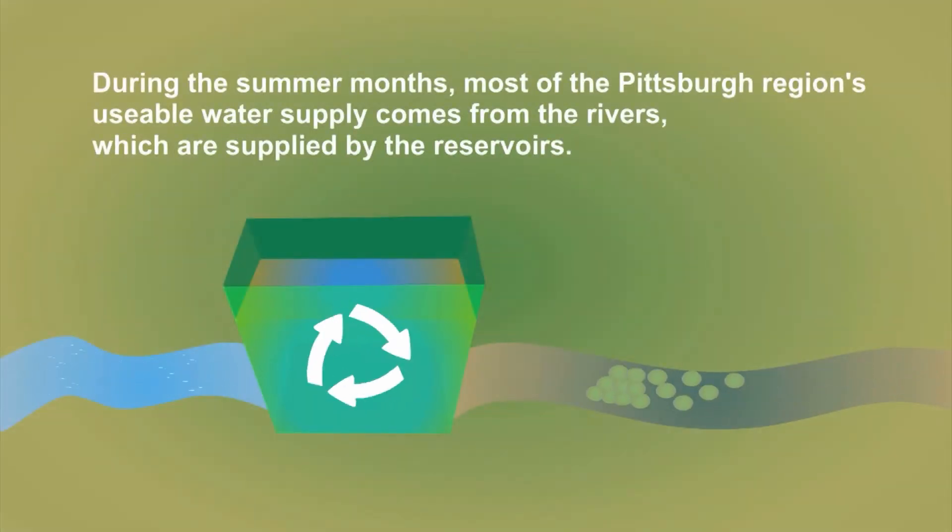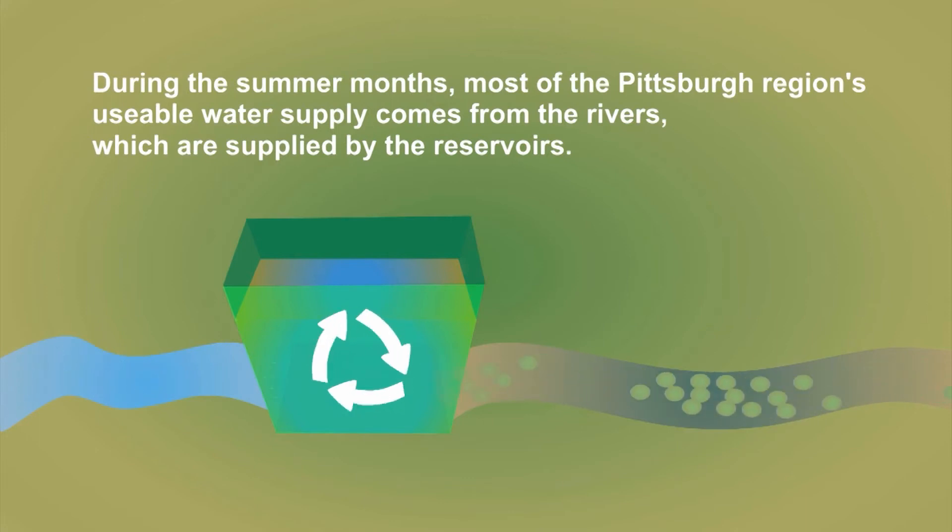During the summer months, most of Pittsburgh's region's usable water supply comes from the rivers, which are supplied by the reservoirs.